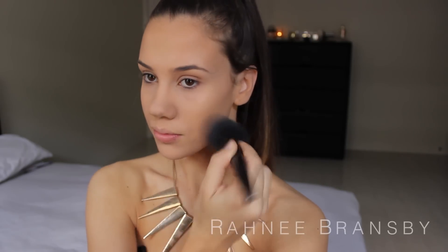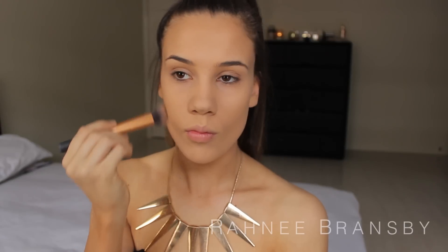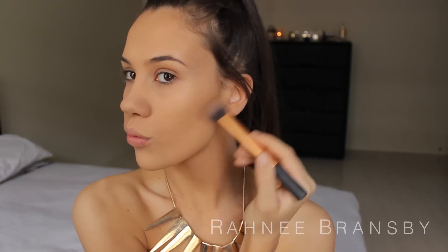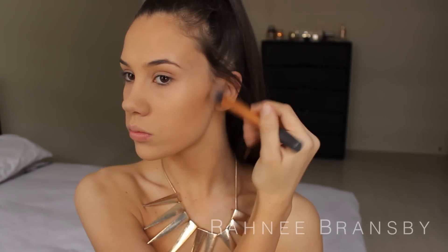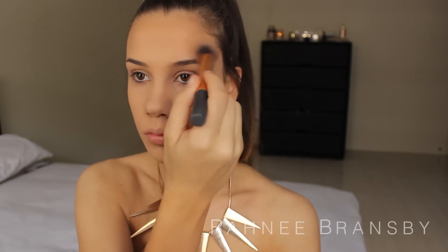Now I'm just going to be adding some definition into my face. I'm taking the Hoola Benefit Bronzer and I'm just going to be contouring my cheekbones, also taking that onto my temples, then contouring my jawline, and last but not least I am contouring my nose to make it appear a lot slimmer and defined.